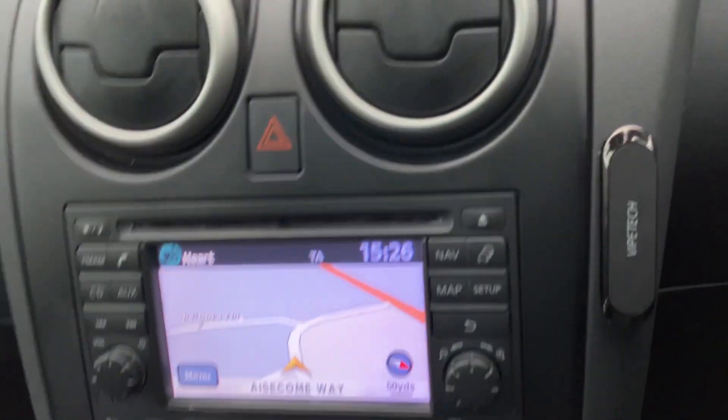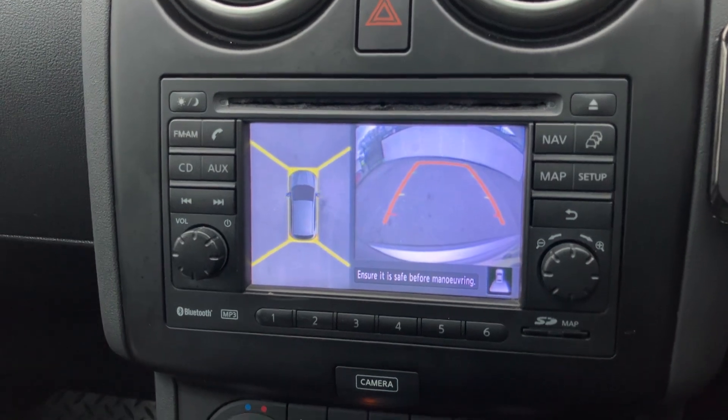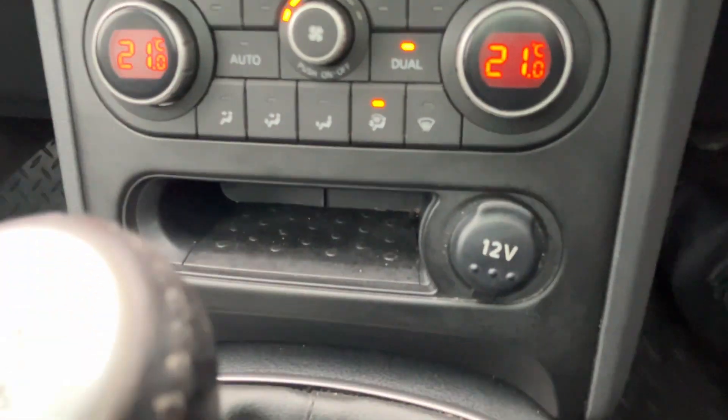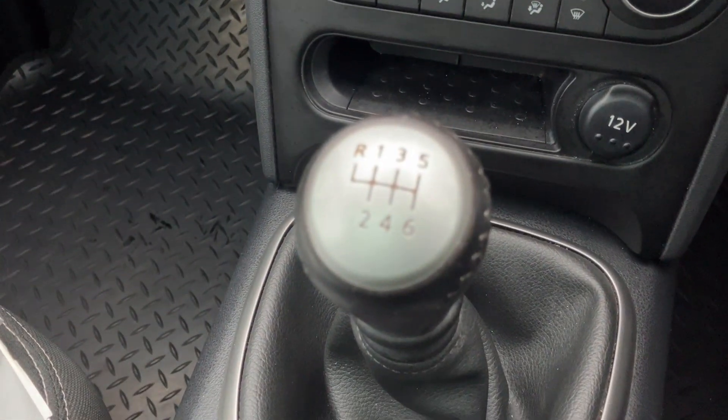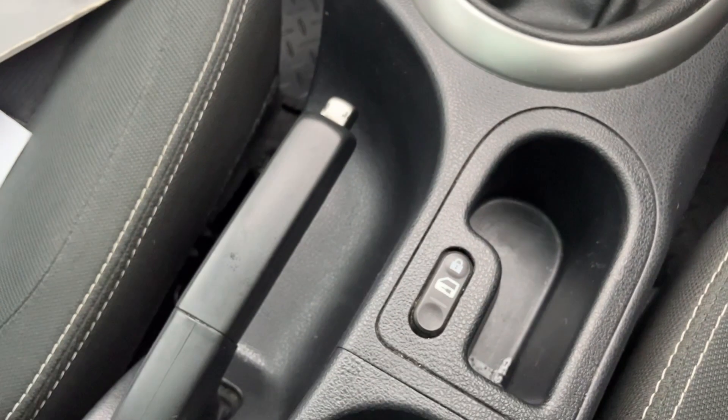We've got sat nav in this one. We've also got a nice parking camera which goes front and rear. We've got all the AC and things like that — I'm not testing any of that today as it's quite a cold day. Everything else is looking in very nice condition and in keeping with its mileage, I would say.